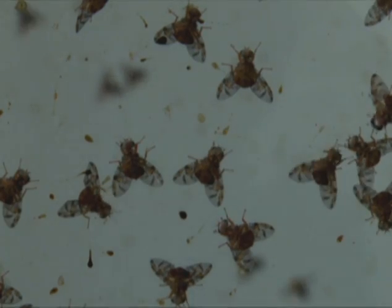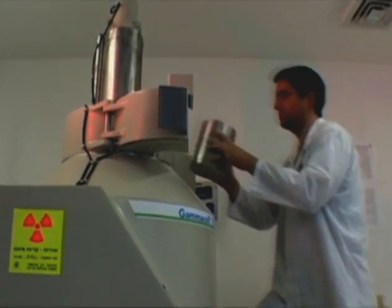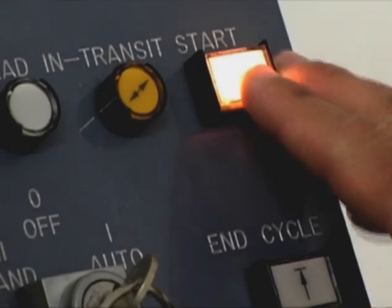To help farmers protect fruit, the International Atomic Energy Agency, IAEA, and the Food and Agriculture Organization, FAO, introduced the sterile insect technique.